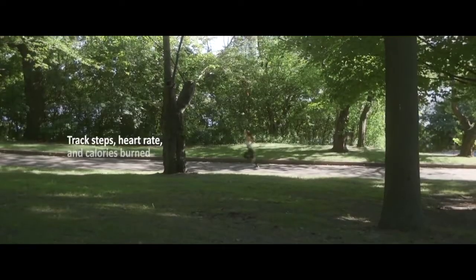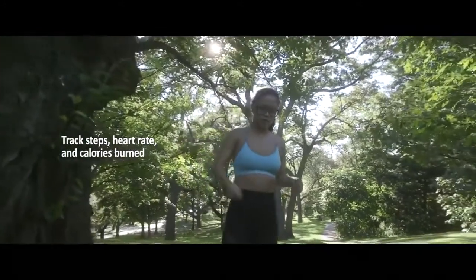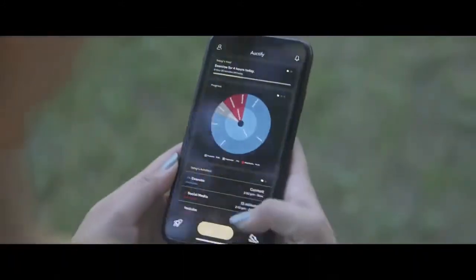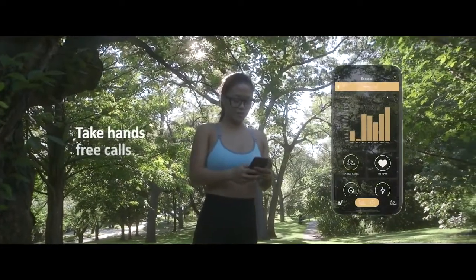With a built-in accelerometer and pulse oximeter, Specs can automatically detect when you're active, so you won't miss a second of your workout. Track steps taken, heart rate, and even calories burned with nothing but your glasses.